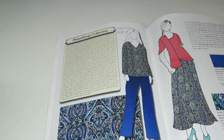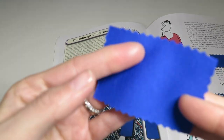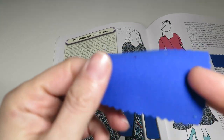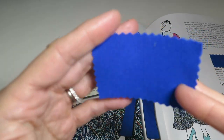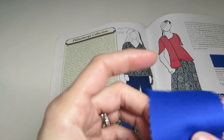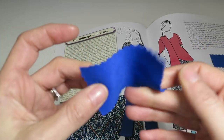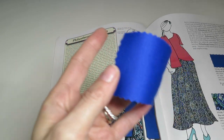Now we have another collection called Philanthropy — named because Dolly Parton is quite a philanthropist. Starting with Philanthropy Royal Blue Ponte de Roma double knit — not the firm kind. It's a very pretty cobalt blue color, vivid and beautiful. It's 68% nylon, 28% rayon, 4% spandex, 59 inches wide, 35% crosswise stretch and 30% lengthwise stretch, $10.99 a yard. Good quality knit.